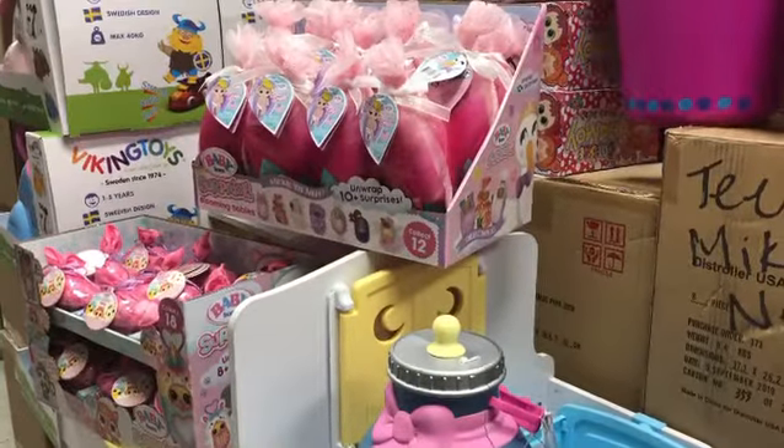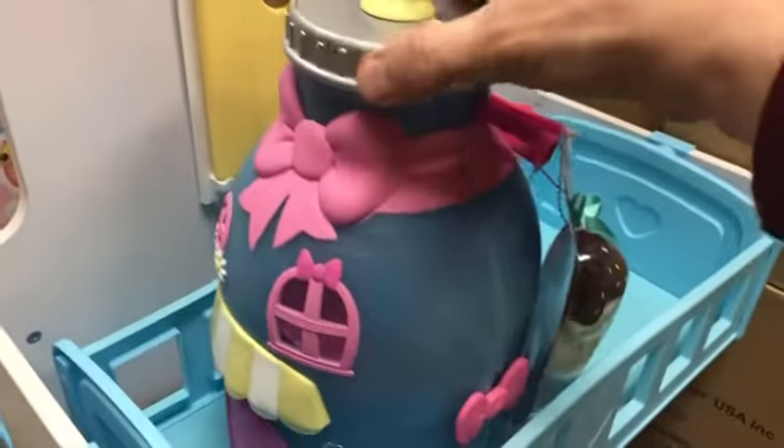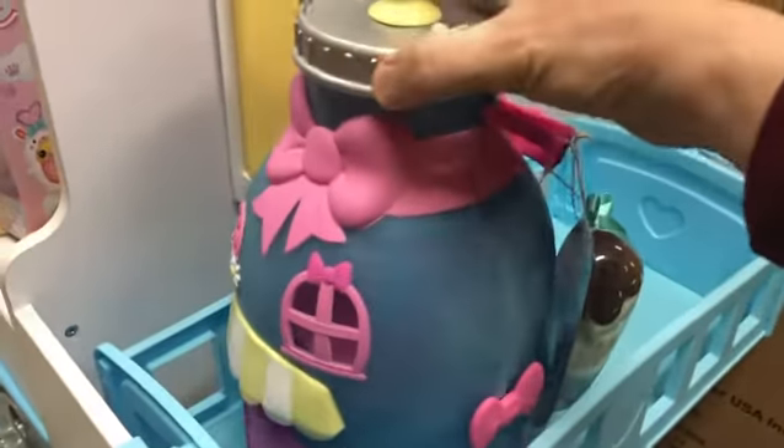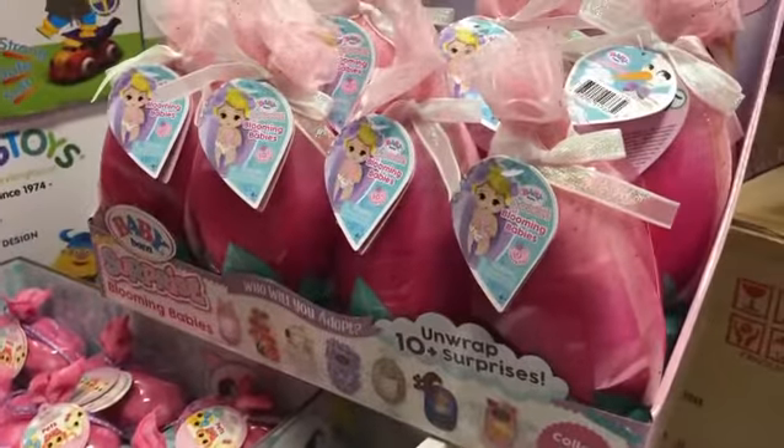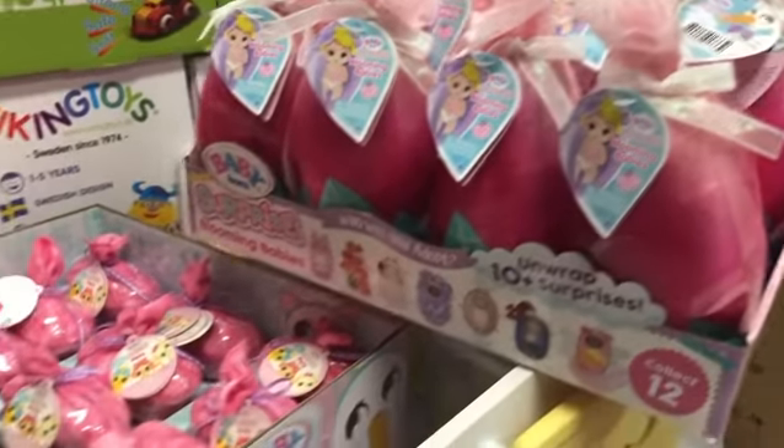Hey, what do we have here? We have three new Baby Born Surprise items — the Baby Bottle House, oh my gosh, how cute! With the doll, 20 surprises. We have the new Series 3 unwrap, 10 surprises, Blooming Babies.